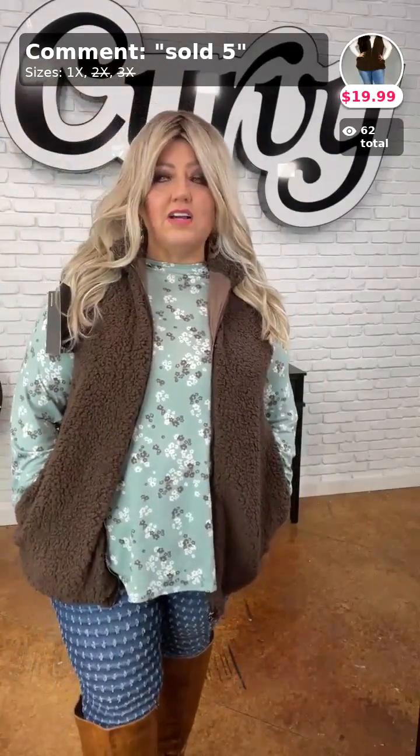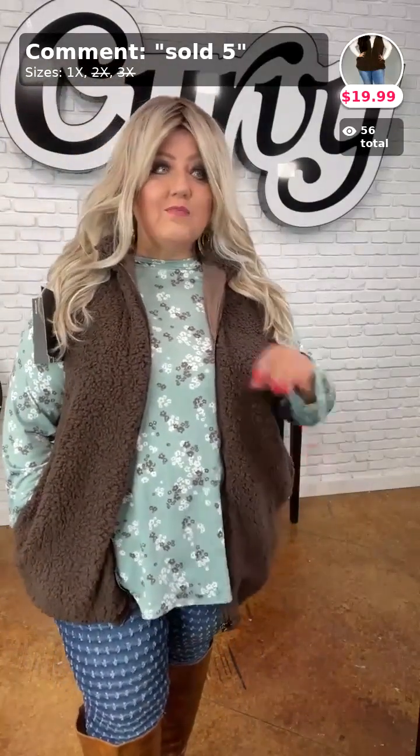Someone asked what size jeans I have on — these are the 16s. She normally wears an 18, but in the Judy Blues you wear the 16.